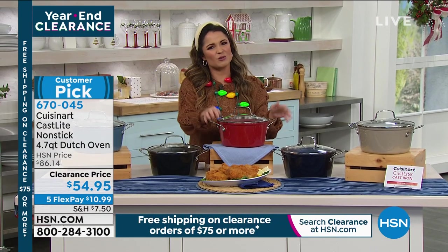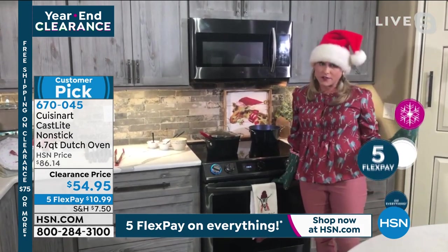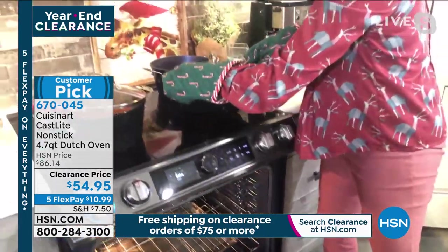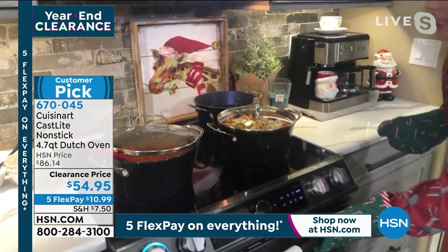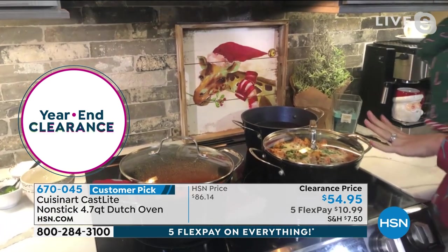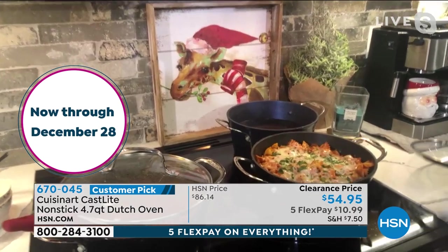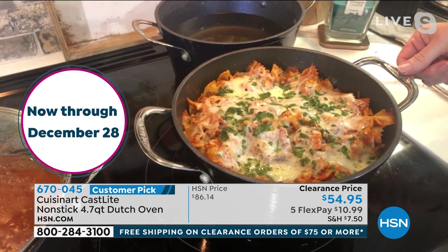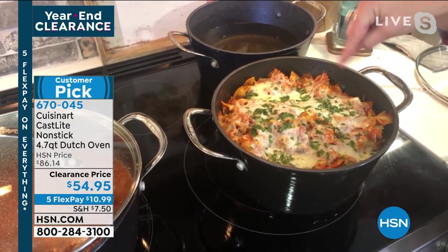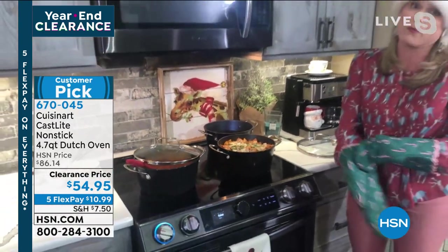This is part of the Cast Light series — oven safe to 500 degrees. There are so many things we don't love about traditional cast iron: it's heavy, clunky, cumbersome, and it leaves black soot on your hands. There's no flavor transfer with the Cast Light, you don't have to season it, it's dishwasher safe. You can even do a tomato sauce — no reaction from the acid. Here's our beautiful pasta bake: we cooked pasta on the stovetop, added breadcrumbs, seasoning, and cheese, then popped it in the oven. Most non-stick can't handle 500 degrees — this can.